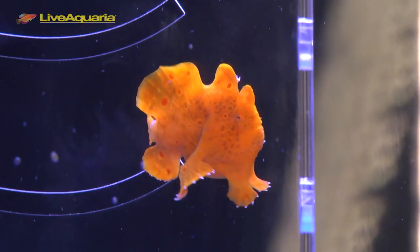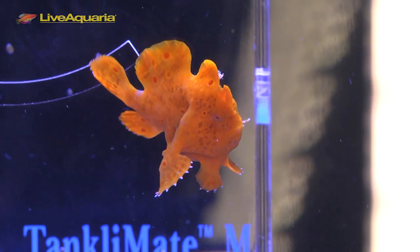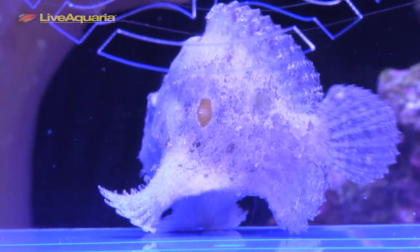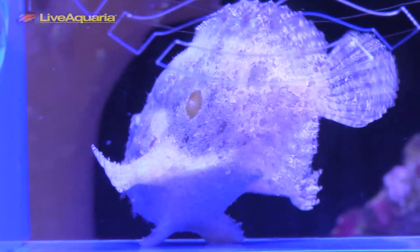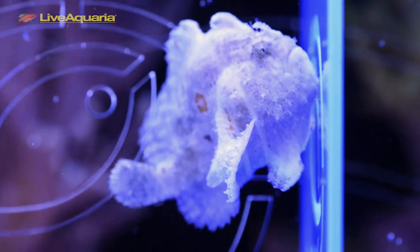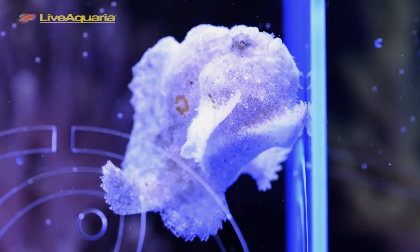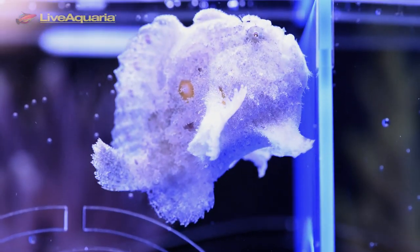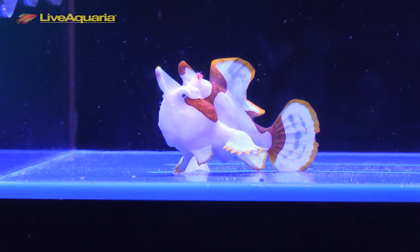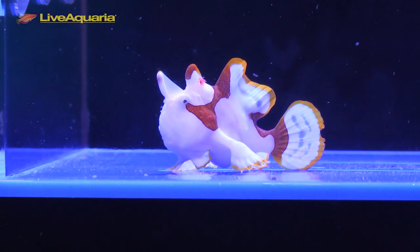Another interesting feature of frogfish is how they move. They usually don't swim in a traditional sense. They use jet propulsion through their gill openings, which are located on the back side of their pectoral fins, which are more like appendages. The frogfish opens its mouth to gulp water and pushes water out through the openings, which propels the fish. Frogfish can also walk, climb, and wallow with their adapted pectoral fins.